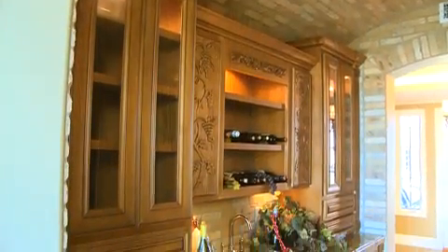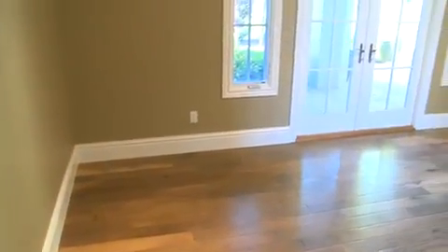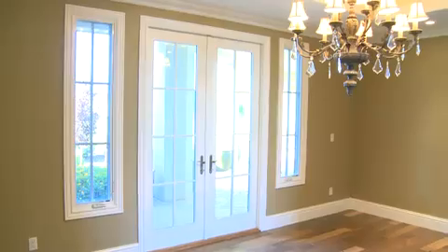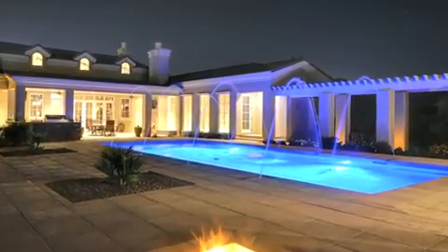The Butler serving station features ample storage and an elegant wine chiller which accommodates a hundred bottles of wine. Only in Arizona can you host a formal dinner party that spills out onto a private patio where the soiree can continue into the evening enjoying a cozy fire under a star-filled sky.